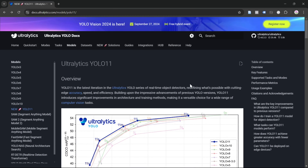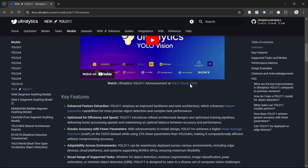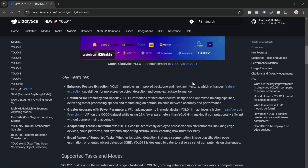On the 27th of September 2024, Ultralytics released the newest version of YOLO, which is YOLO V11. In the documentation, it was said that they bring some key features.